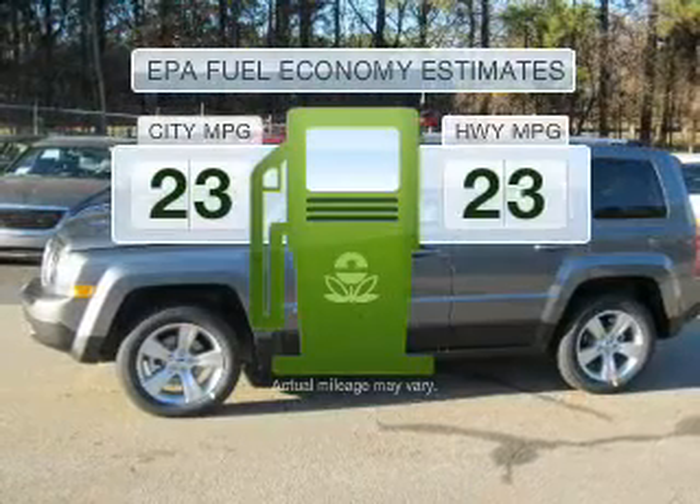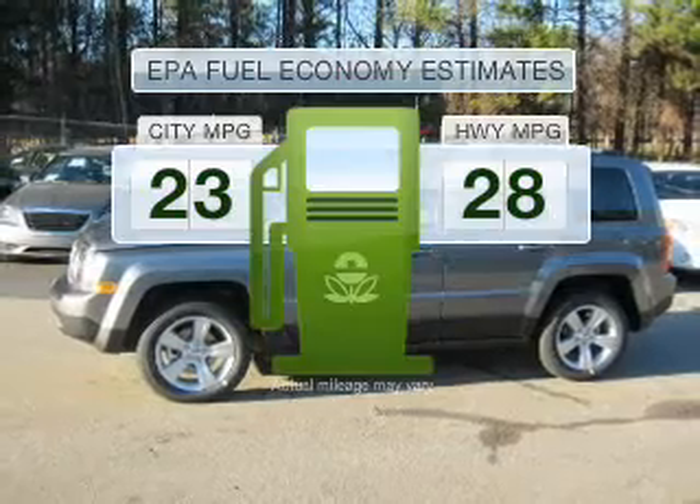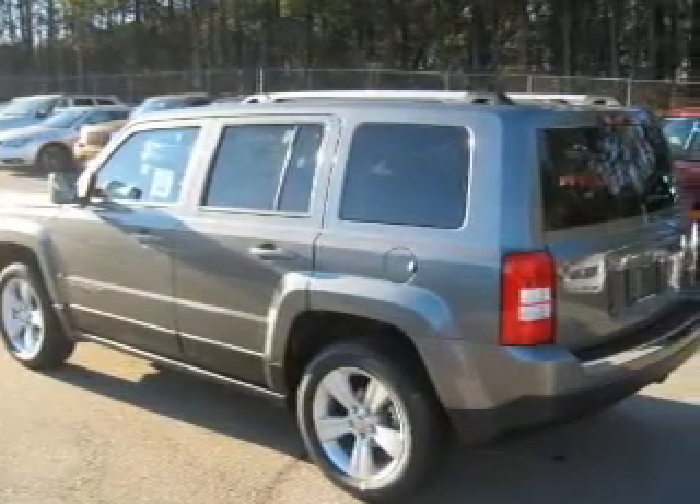Save your money. Make fewer trips to the gas station to fill your gas tank when driving this fuel-efficient vehicle with an efficient four-cylinder engine connected to a smooth-shifting transmission.